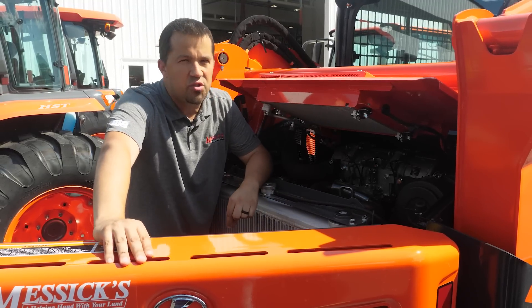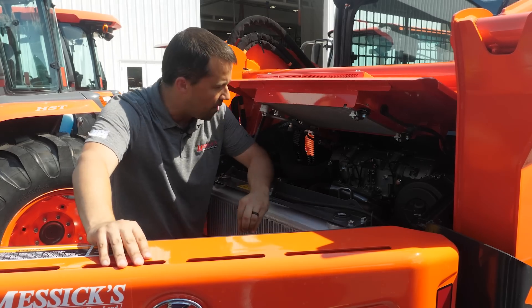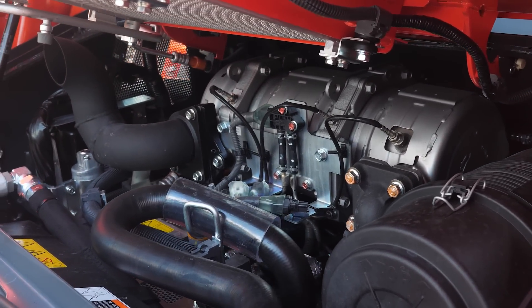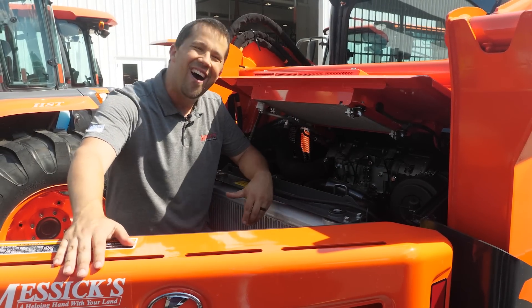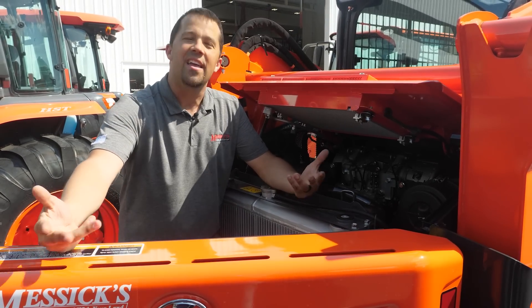Why can an engine use more fuel during regen and where does this concern come from? Sitting on top of the engine is your big silver canister — your easy bake oven — the diesel particulate filter. That thing is going to plug up with soot coming out of your engine and periodically needs to go through a burn process to burn that soot off. In order to burn, it needs to get hot, and the way it gets hot is with diesel fuel.